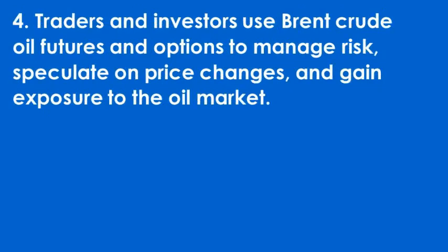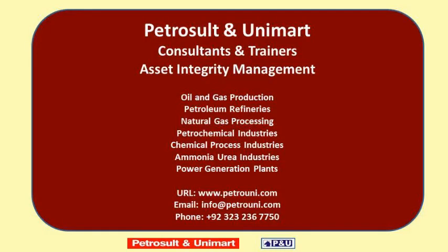Traders and investors use Brent crude oil futures and options to manage risk, speculate on price changes, and gain exposure to the oil market.